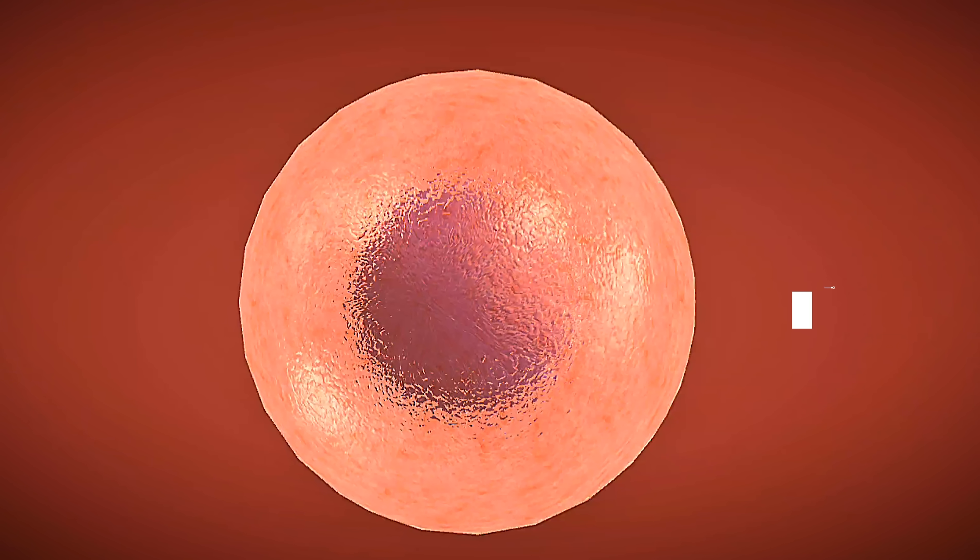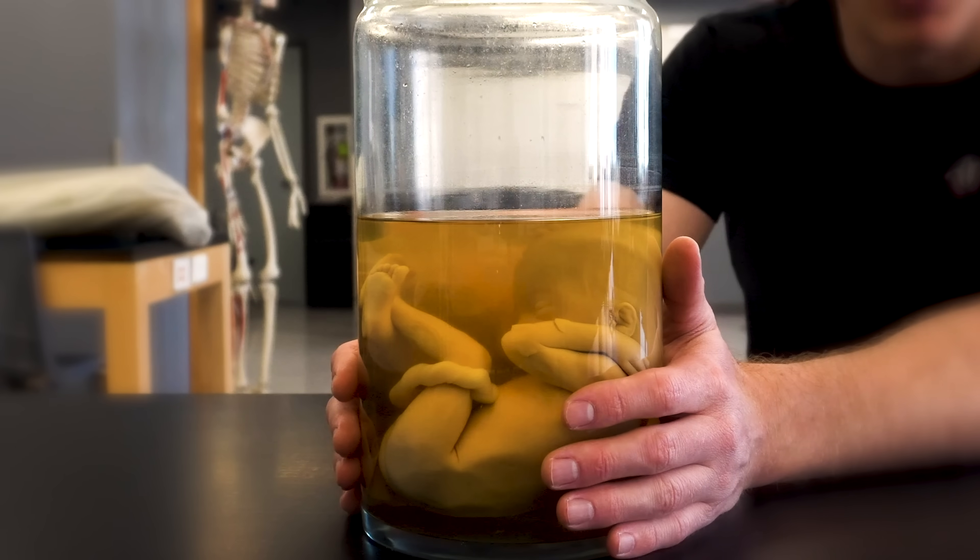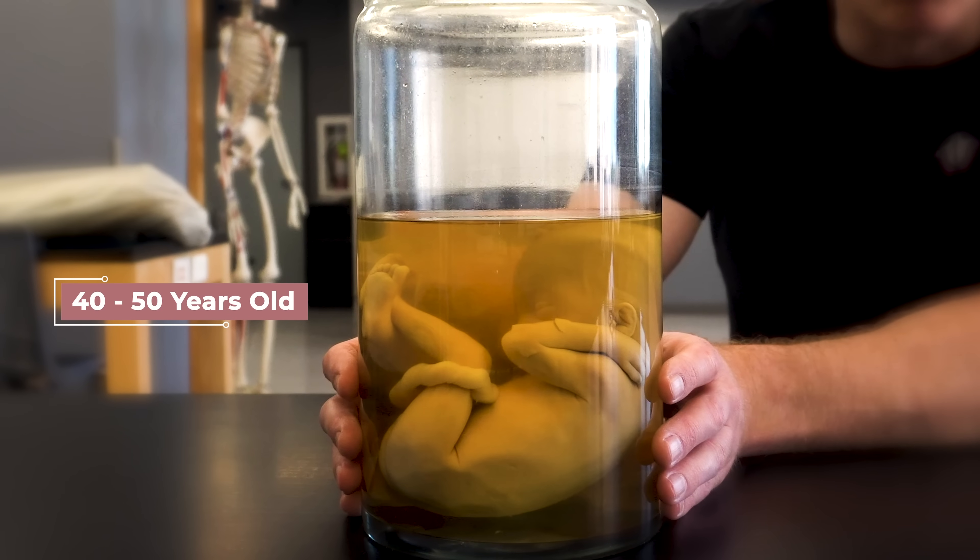And frankly, even smaller, because we started as just one cell called a zygote. But what's also interesting about this little body is that it's over 40 to 50 years old. This is an estimate because we don't have all of the details about this body, and again, this plays into our story.